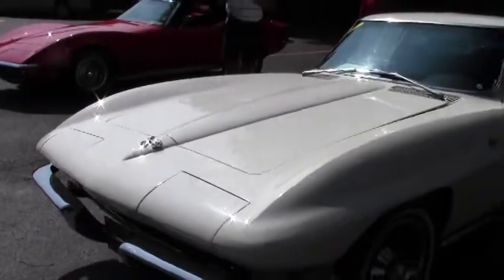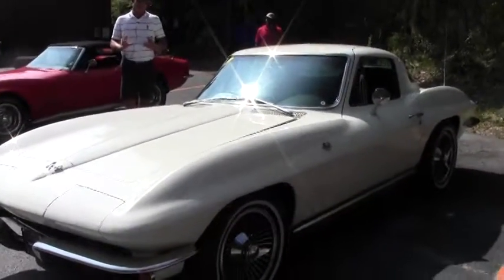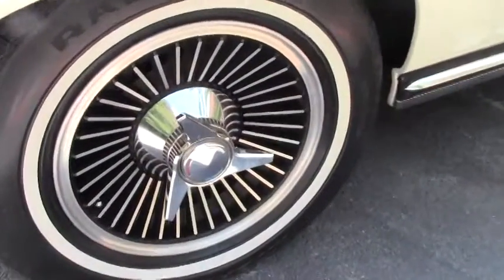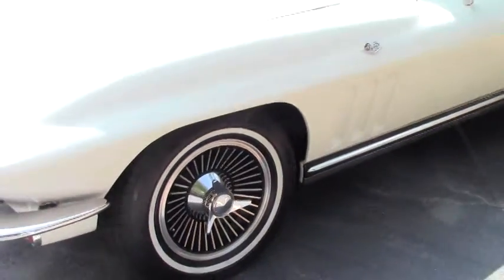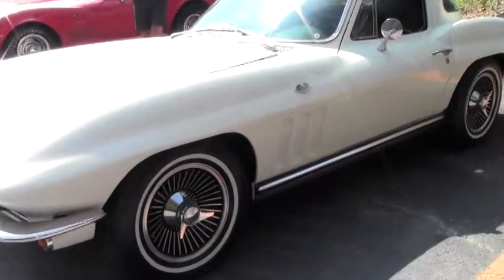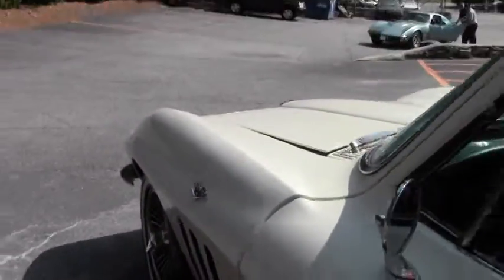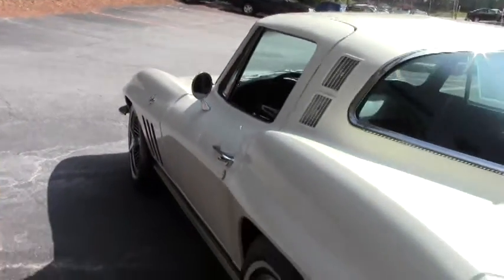We're not quite finished with this car yet so it's really not ready for sale, but I kind of want to give you a little teaser video of the car. It will be available soon, and the coupes seem to fly out of here because with the mid-years there are more convertibles on the road, and for the coupe lover, this is the car to have.